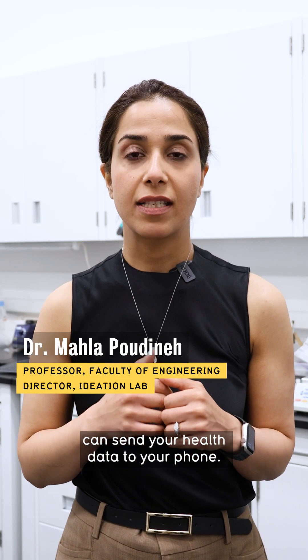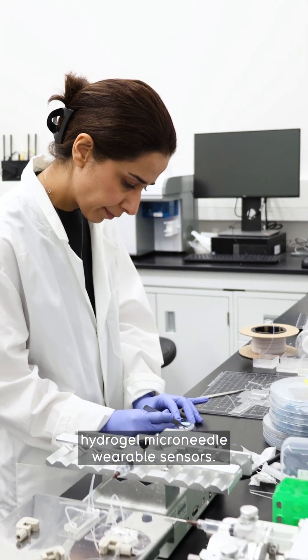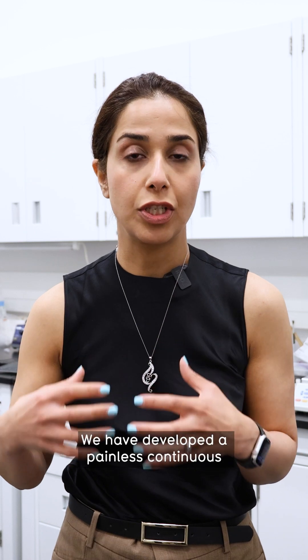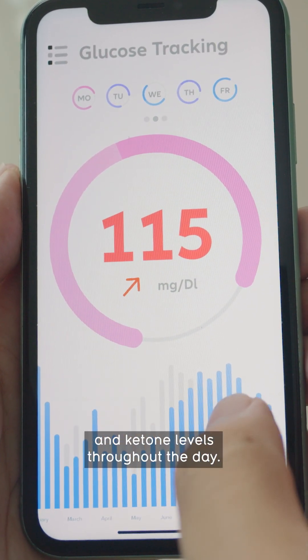Imagine a painless patch that can send your health data to your phone. In our lab, we are developing hydrogel microneedle wearable sensors. We have developed a painless continuous glucose and continuous ketone monitoring patch for patients specifically with type 1 diabetes, for monitoring their glucose and ketone levels throughout the day.